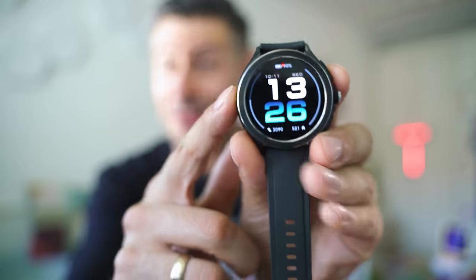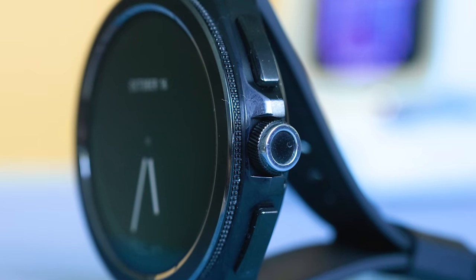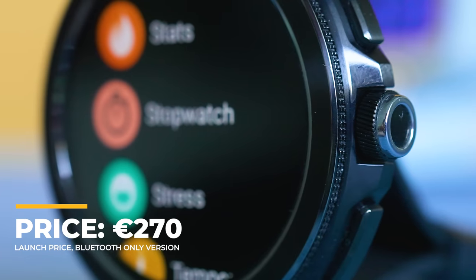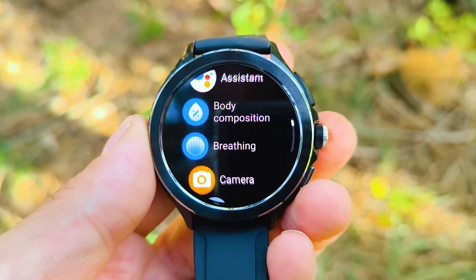Hey everybody, great to meet you on the channel. I'm the Tech Mishka and Xiaomi have just joined the Wear OS crowd with a smartwatch utilizing the latest Snapdragon wearable chip, a fairly large battery, specifications which sound very promising, and a price considerably lower than what Samsung charge for their Galaxy Watch series. Starting at 270 euro or close to 300 dollars, the price goes as high as 329 for the LTE-enabled variation, making it the most accessible Wear OS 2023 smartwatch with Qualcomm's latest system on a chip.